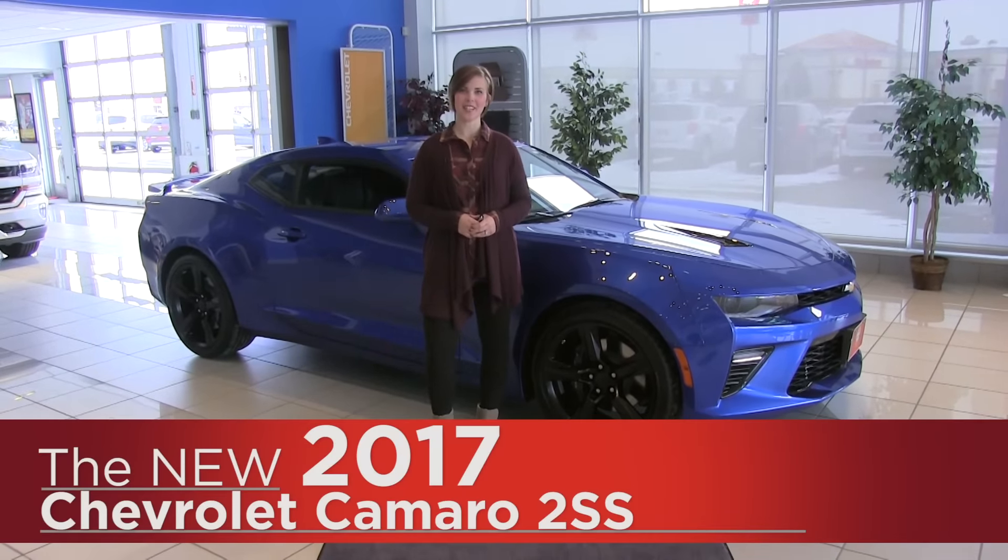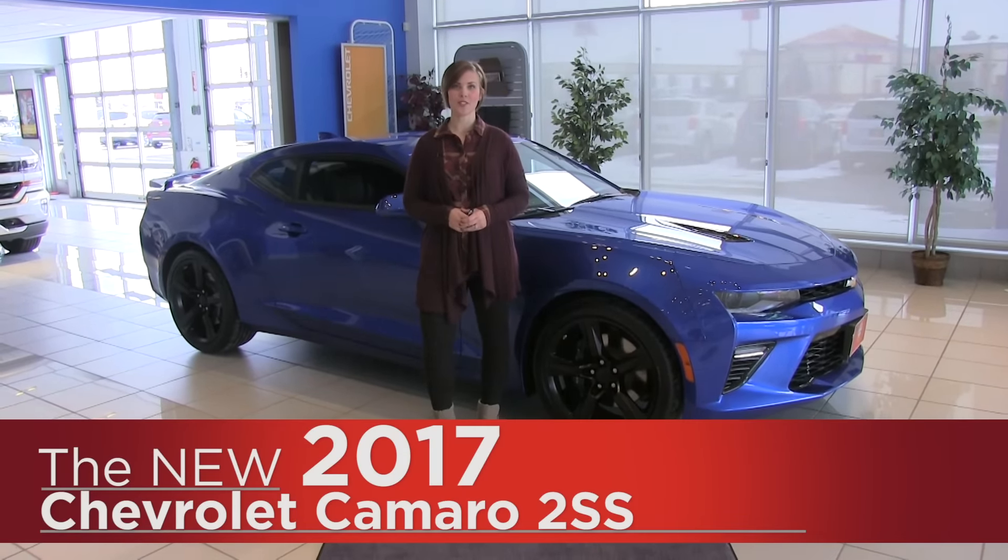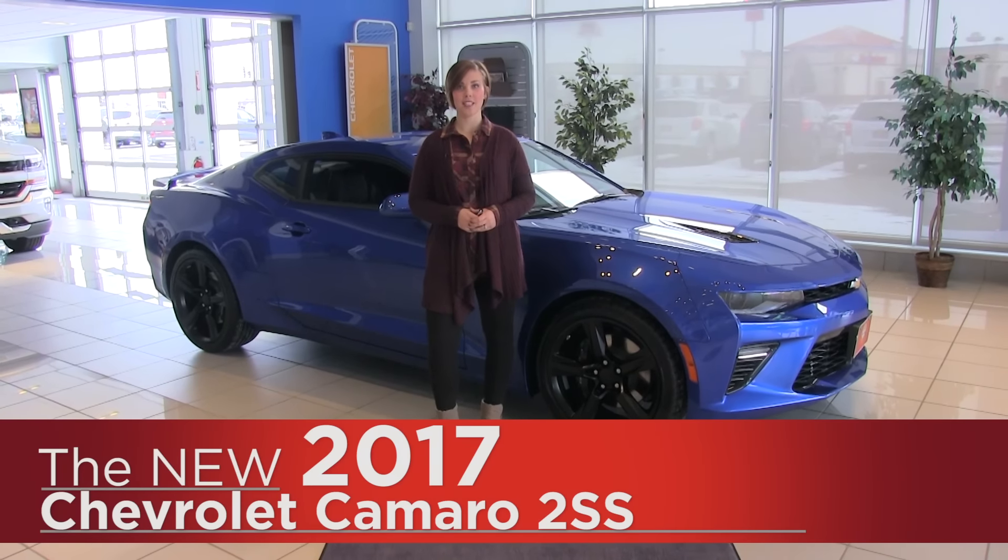Hey everyone. It's Anna from Cornerstone Auto, and today I'm going to be showing you the new 2017 Chevrolet Camaro 2SS.